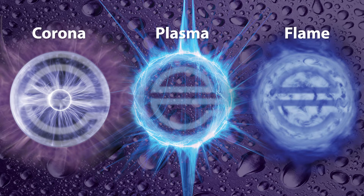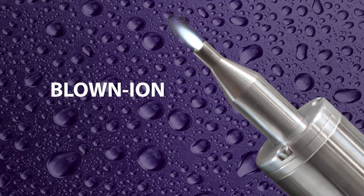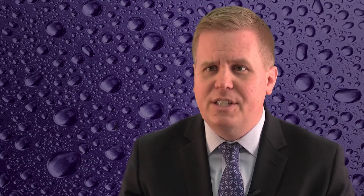Enercon offers you the unique opportunity to compare low arc, low ion, variable chemistry, and flame plasma treating systems. Each of these technologies has a unique set of treatment characteristics, which can be optimized for your application.